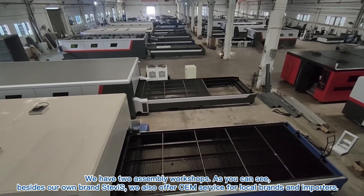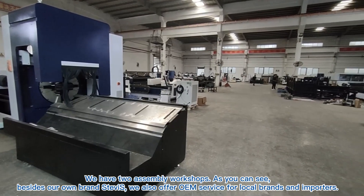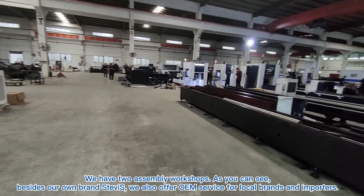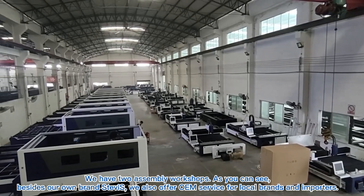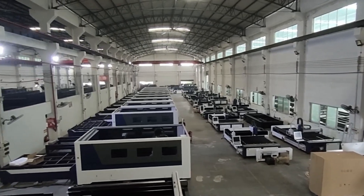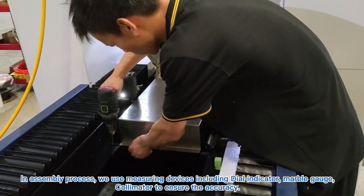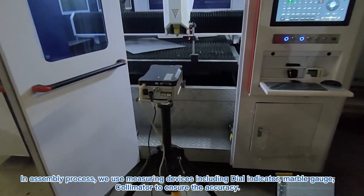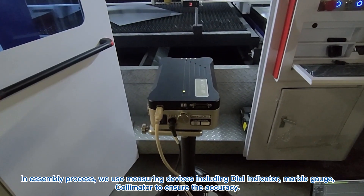We have two assembly workshops. As you can see, besides our own brand's products, we also offer OEM service for local brands and importers. In the assembly process, we use measuring devices including dial indicators, marble gauges, and collimators to ensure accuracy.